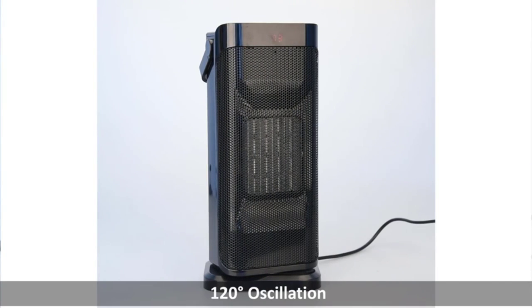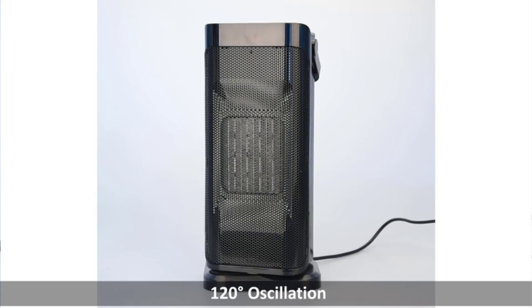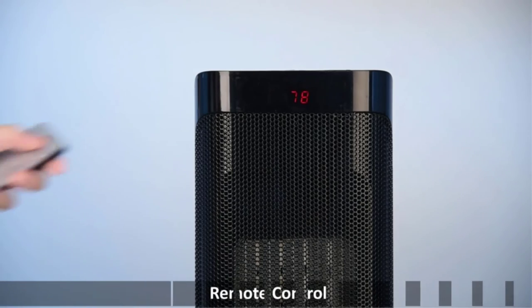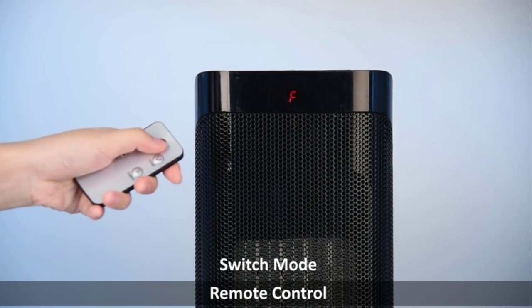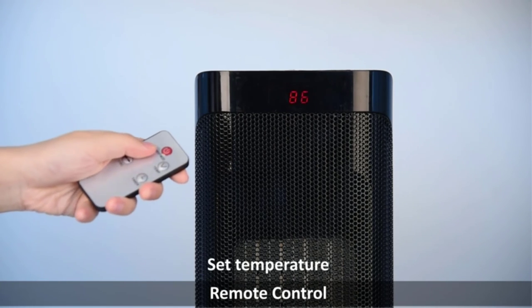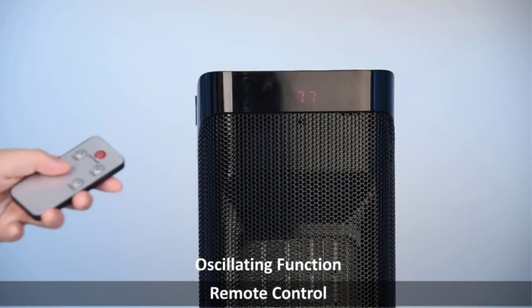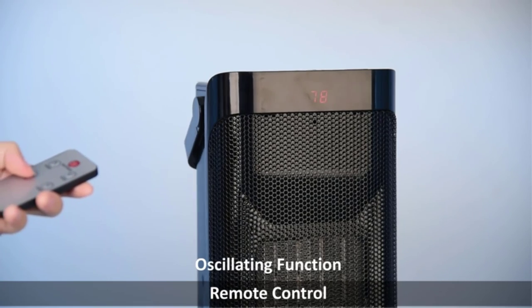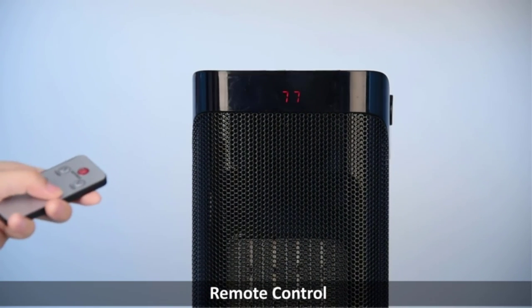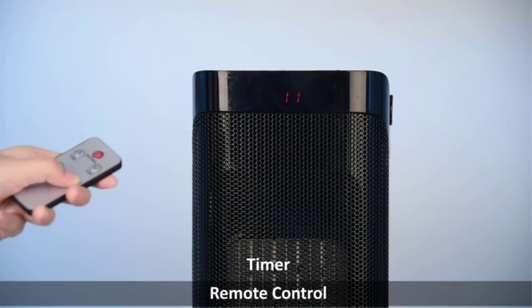It has two heat settings — high and low — and you can use the adjustable thermostat to set the exact temperature through a remote control. Easy-to-use buttons are also located on the top of the device. Although it's a smaller ceramic heater, it includes an oscillation function to ensure widespread heating and cooling. The timer function lets you program the unit to turn off between 1 to 12 hours, making it more energy efficient.